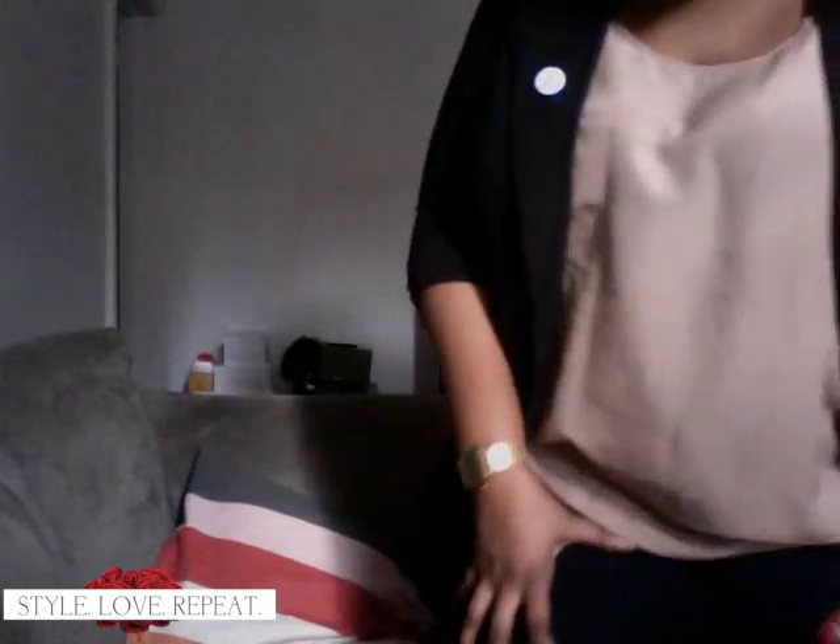For my pants — I'm just wearing these plain Forever 21 black pants. They're really comfortable, really fitted, and they're great to wear as a suit even though this isn't really a suit, but it works as one.